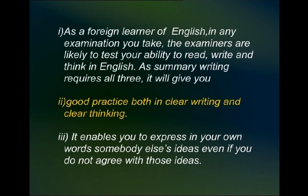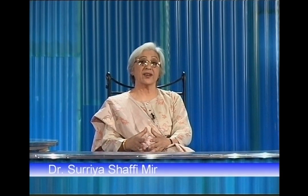The third important point why you must learn to write summaries is that it enables you to express in your own words someone else's ideas, even if you do not agree with those ideas.